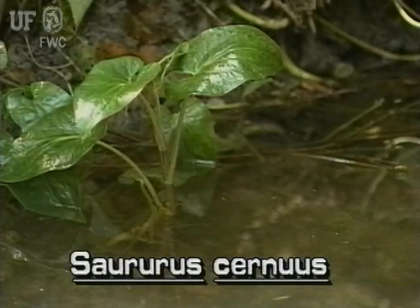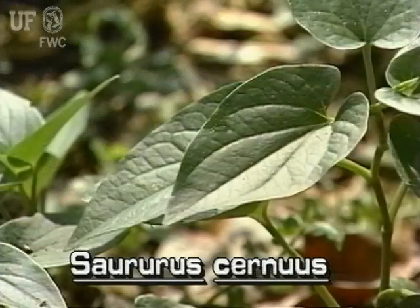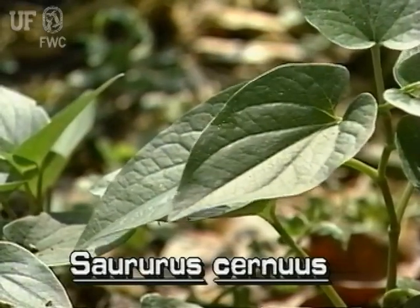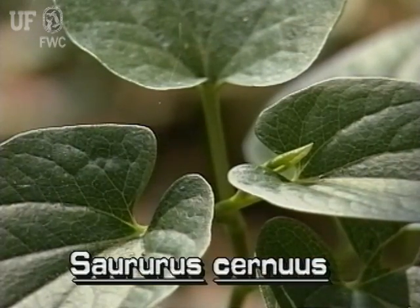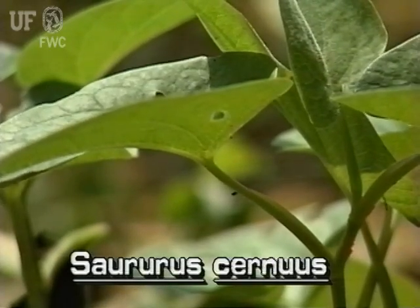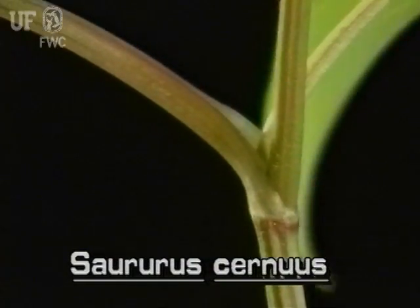The leaves are medium sized, about one and a half inches wide and three to four inches long. They can be arrowhead shaped or heart shaped and always have rounded base lobes. The leaves are on stalks and are alternate on the stem. The leaf stalks form clasps where they join the stem.